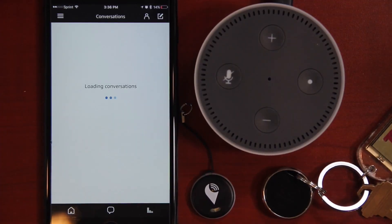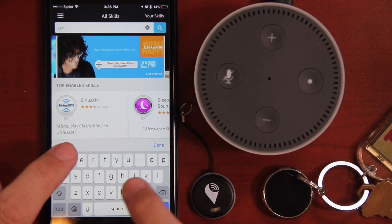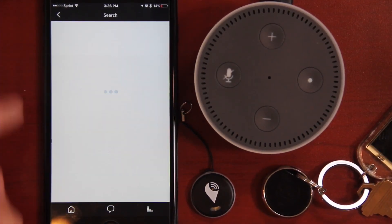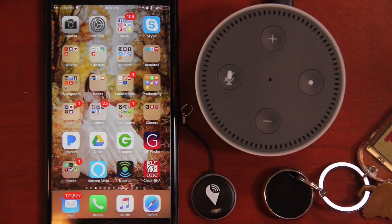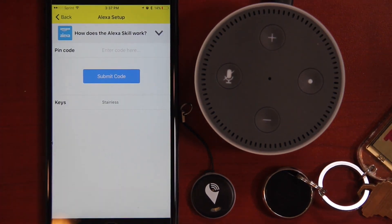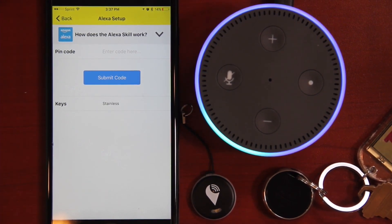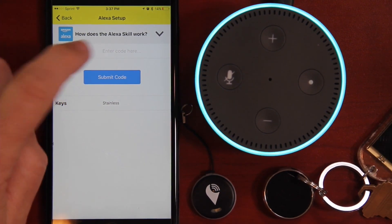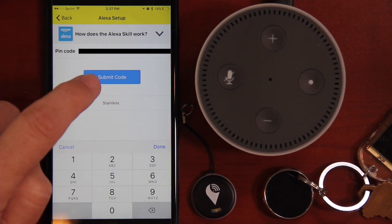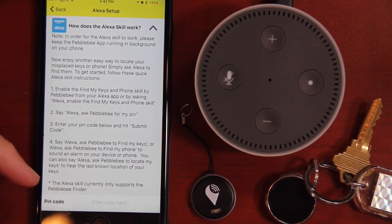Let's take a look at the Pebblebee Finder. To set this up, it's very similar to the Tracker. Go into the Amazon Alexa app, go into your Skills, download the Pebblebee skill, and enable it. Now go into the Pebblebee app, go up to the Amazon Alexa Setup, and ask Alexa for a pin. Alexa, what is my Pebblebee pin? Your Pebblebee code is 123456. Then you hit Submit, you get a little check mark, and if you click the arrow it gives you instructions.